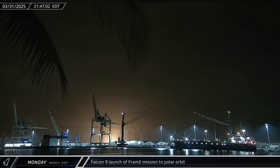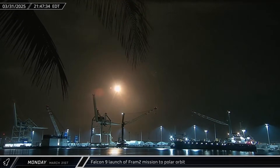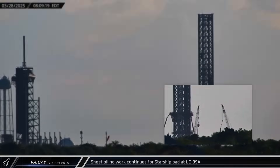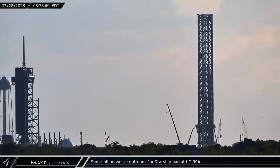The FRAM-2 mission lifted off on Monday, carrying Chun Wang, Janaki Mickelson, Rabia Ruge, and Eric Phillips into polar orbit on a southward trajectory along the Florida coast. The crew would spend four days in orbit performing experiments and other research. Sheet-piling work was also underway at LC-39A as teams continue working to construct a flame trench like the one at Pad B over at Starbase.